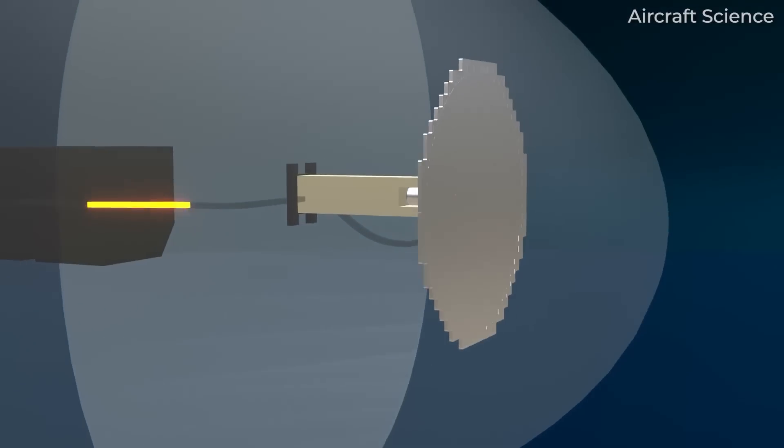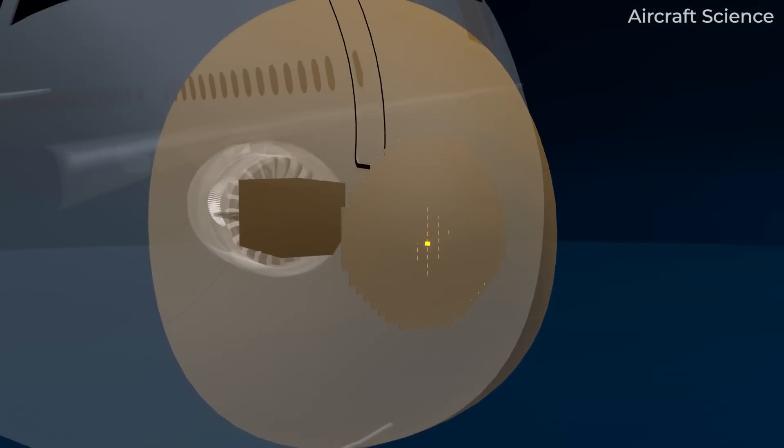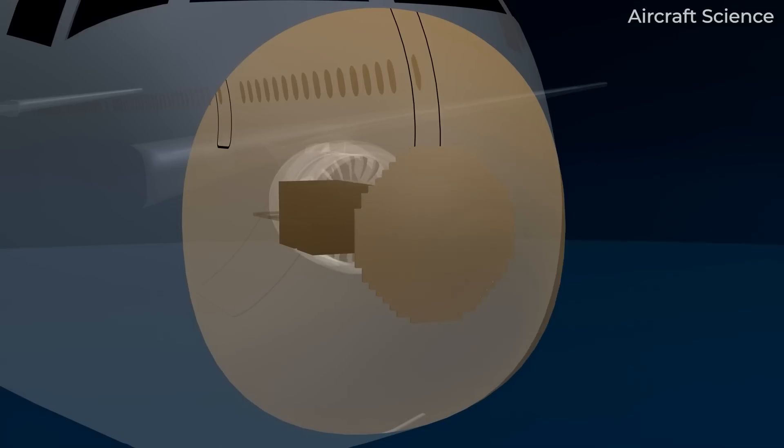Modern radar systems, weather prediction equipment, and cockpit crew training make it very rare to run into. However, occasionally there are instances of severe clear air turbulence.